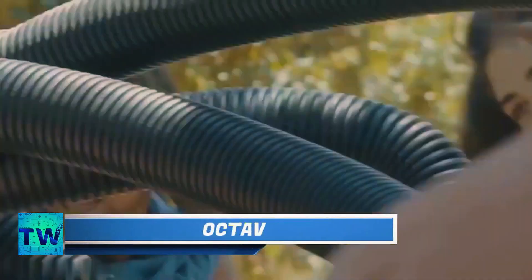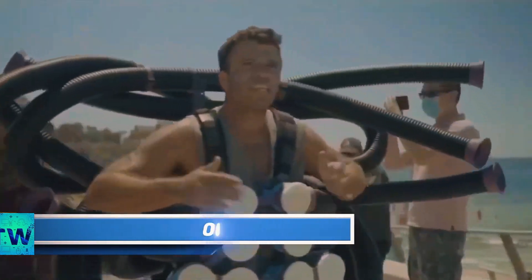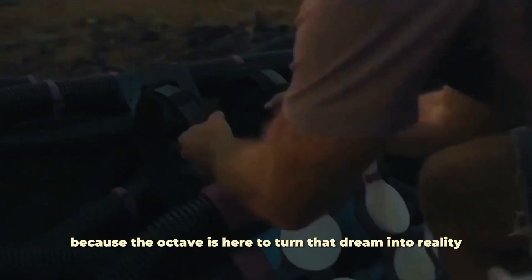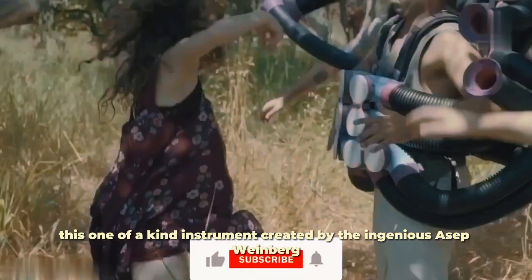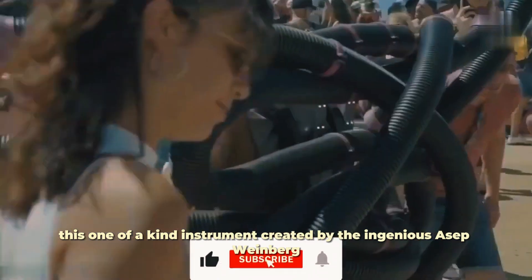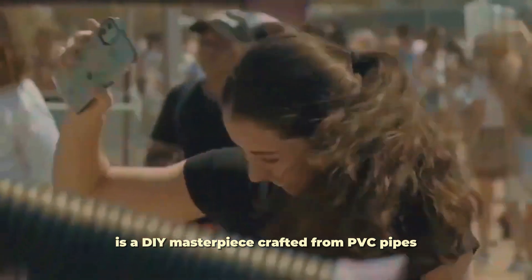Octave. Ever dreamt of rocking out like Dr. Otto Octavius? Well, hold on to your lab coats because the Octave is here to turn that dream into reality. This one-of-a-kind instrument, created by the ingenious Asep Weinberg, is a DIY masterpiece crafted from PVC pipes.